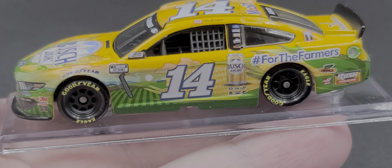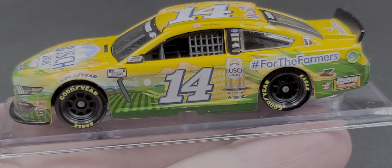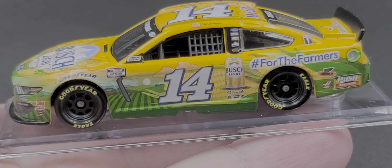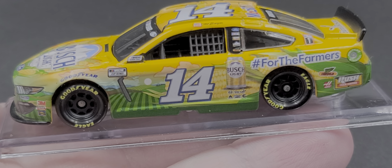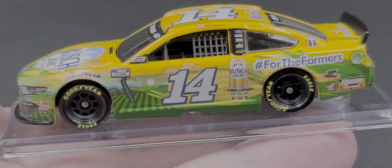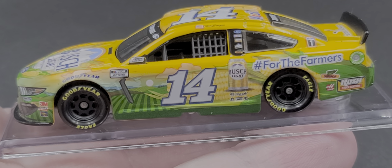So that was my review of the Clint Boyer 2020 Busch Light #ForTheFarmers 1:64 scale diecast by Lionel Racing. If you enjoyed this review, give it a thumbs up and subscribe for more — I post new diecast reviews throughout the week, so click the bell for notifications. You can find me on Twitter at JasonAStrange69. See you next time for an all-new diecast review, bye!